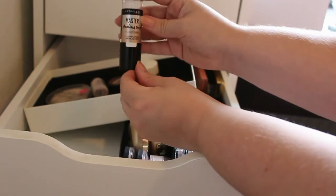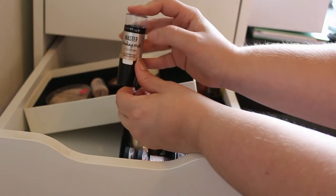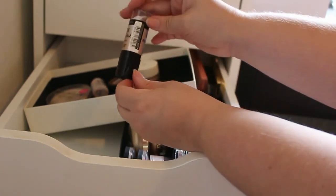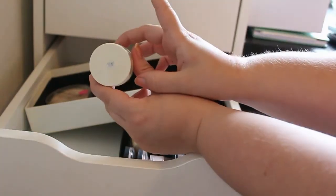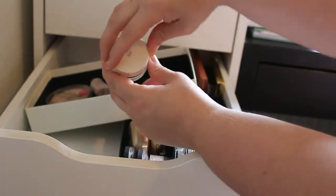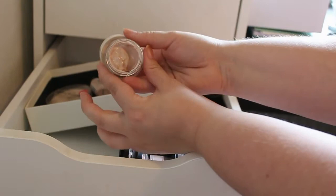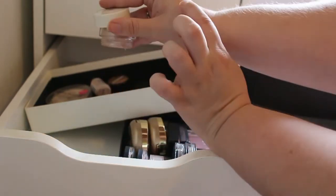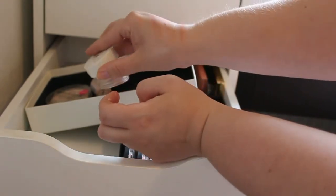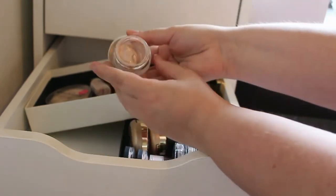And next up we got this Maybelline Master Strobing Stick, and I really love this for under my foundation for a little bit of glow. So definitely going to keep this one. And then I got this H&M Rivet Highlighter in the shade Rose Pearl — this is such a pretty highlighter, so I'm definitely going to keep this one. This is so intense — like really, really intense — just one little swipe, I really love this.